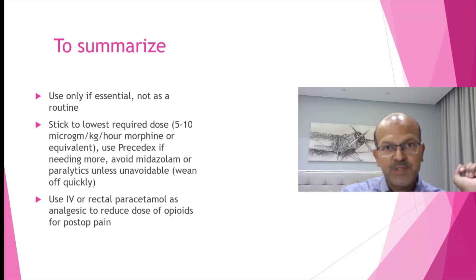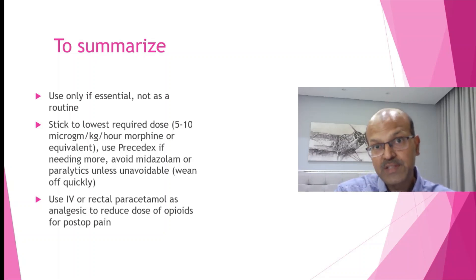To summarize: only use sedation if essential and not as a routine. Stick to the lowest required dose, which is 5 to 10 micrograms per kilo per hour of morphine or its equivalent. Use Precedex if needing more, and avoid midazolam or paralytics unless unavoidable and wean them off quickly. Use IV or rectal paracetamol as an analgesic to reduce the dose of opioids for post-operative pain. Please share this video and encourage your team to review this and reconsider your practice.